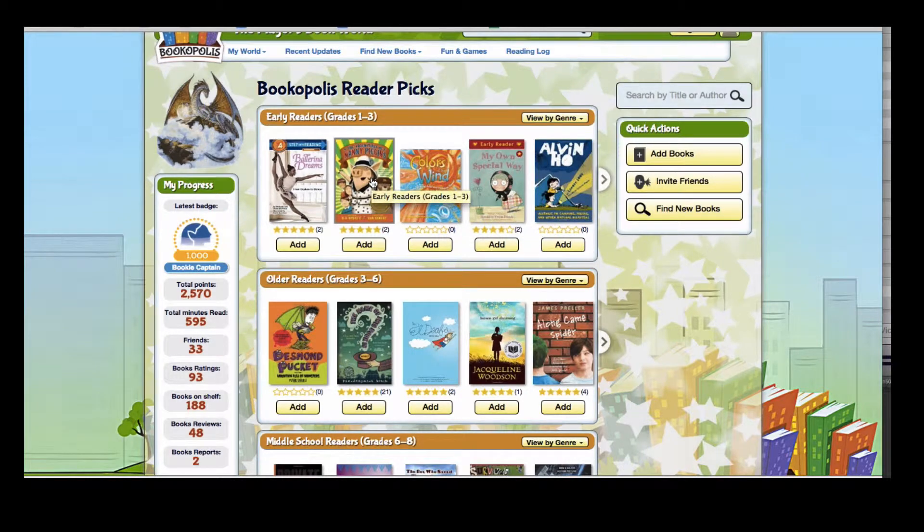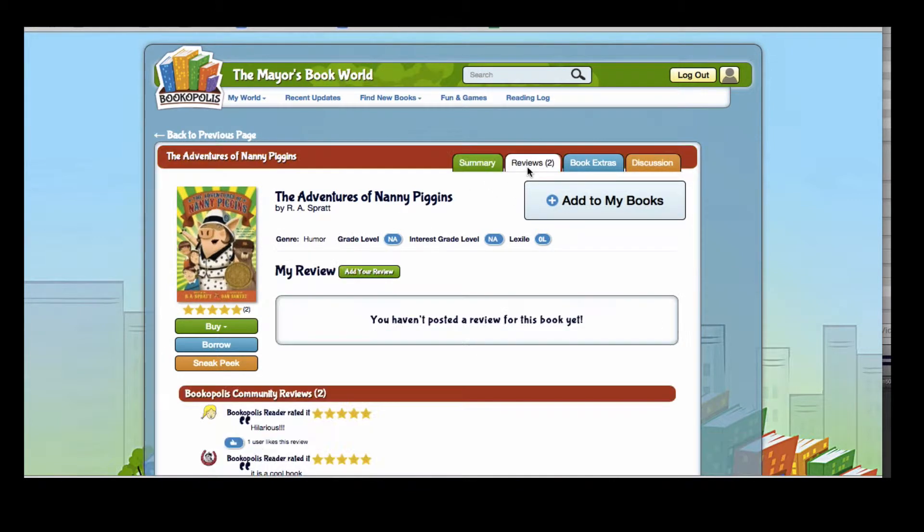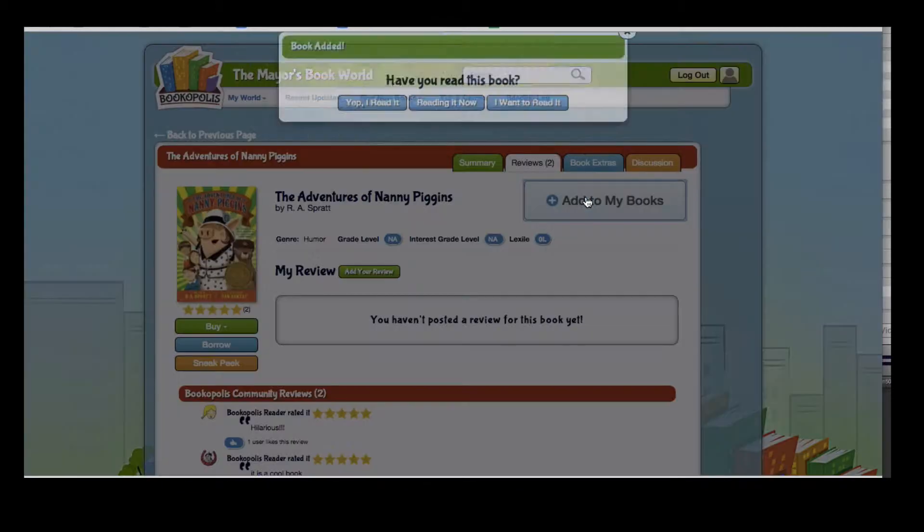If one of these books interests you, you can click on the book cover and you can see a summary of the book, read some reviews, and add it to My Books.